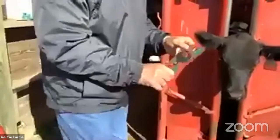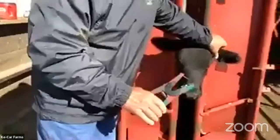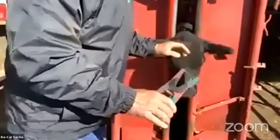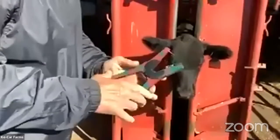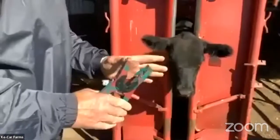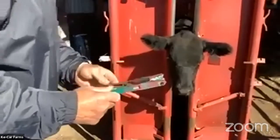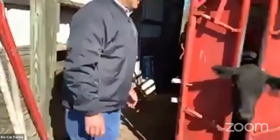This is the apparatus that puts the white EID tag in. It works on the same principle — once you compress it, it locks in and stays there. It's probably pretty similar to how people get their ears pierced. Yes, it's somewhat similar to that.